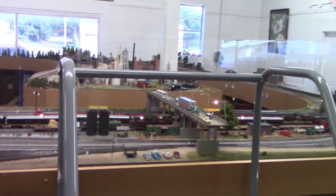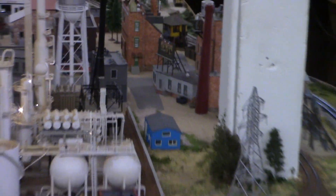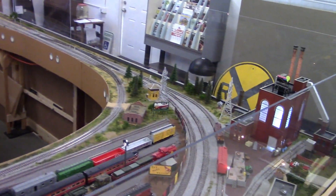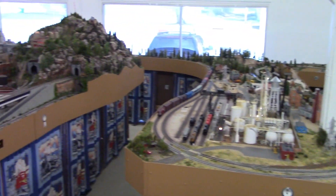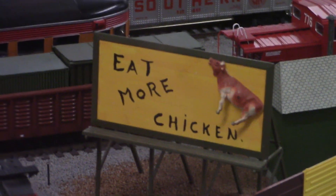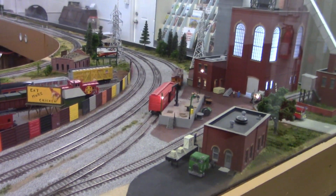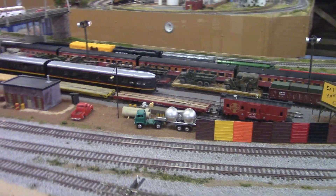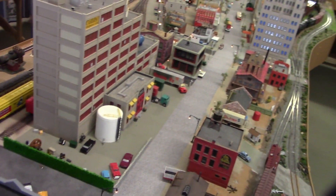We got it running now — we've got a really large model train set up here. I think I've actually seen a few of these billboards around, advertising the Chick-fil-A restaurants. We've got a nice city going on here.